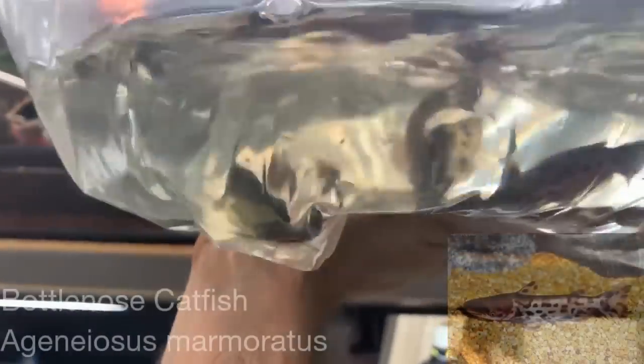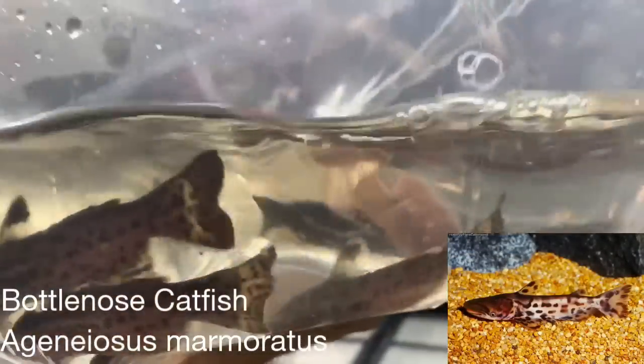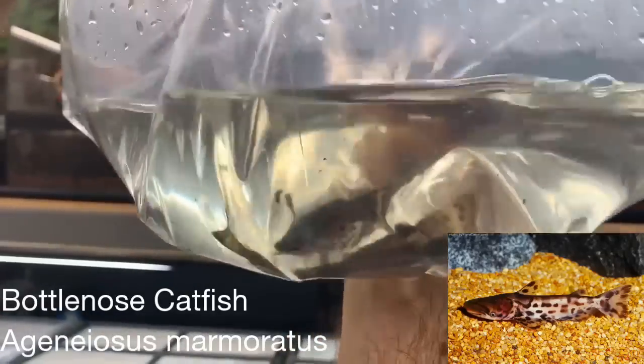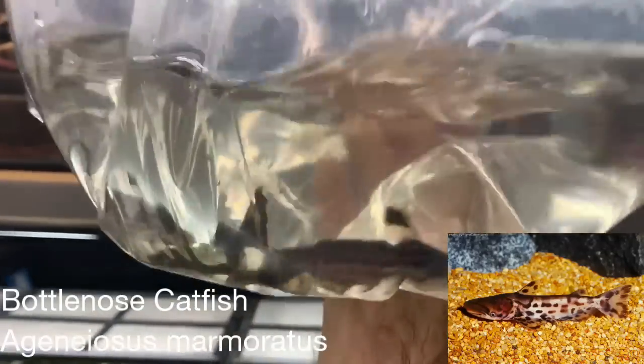Last up, these are marmoratus catfish, also commonly called bottlenose catfish. They get about seven inches long. They're pretty shy, so they're one that's usually more out at night — they'll hide amongst driftwood and crevices during the day.